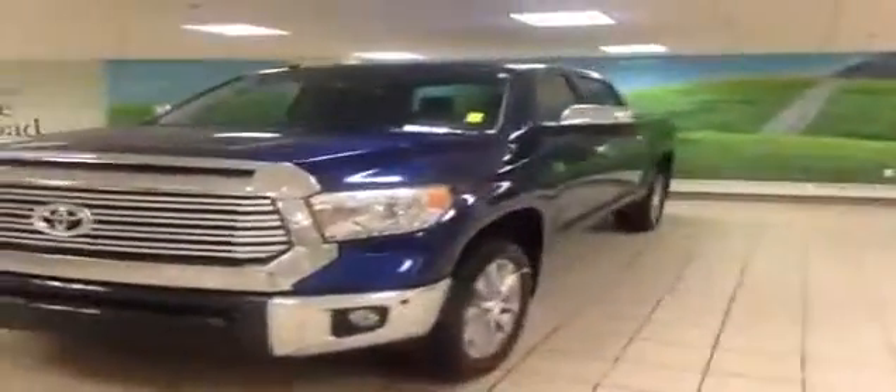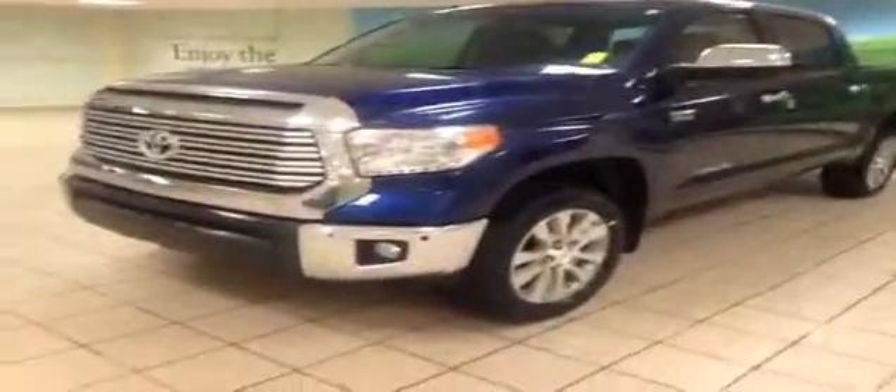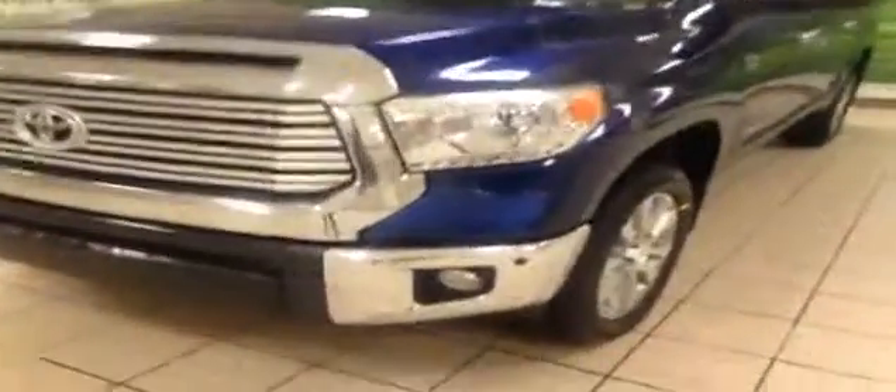It has the crew cab, the short box, and in the front you have HID daytime running lights, fog lights, and there are front parking sensors and alloy wheels.